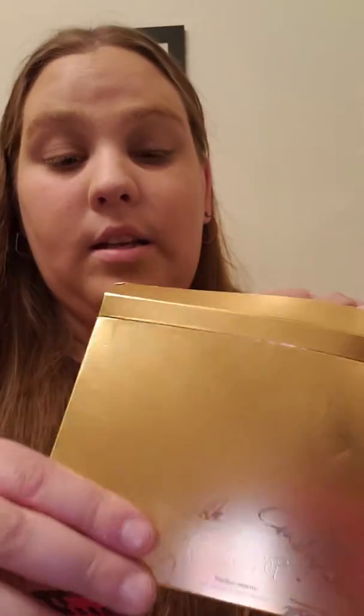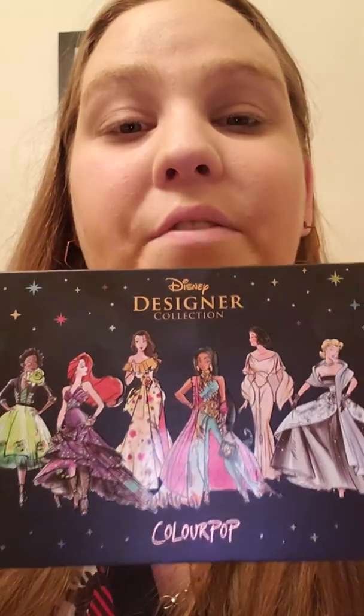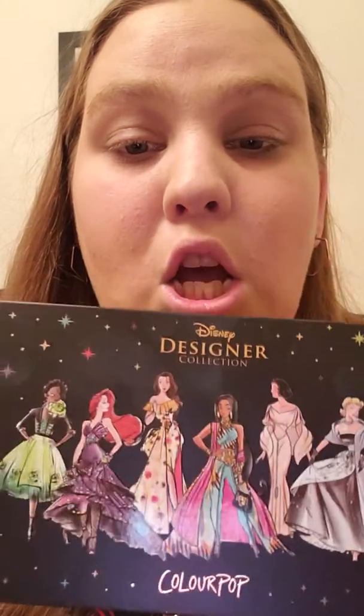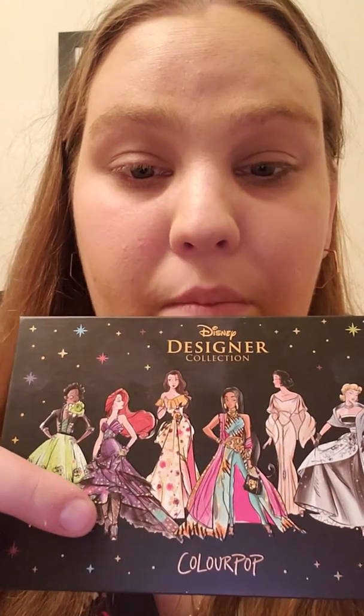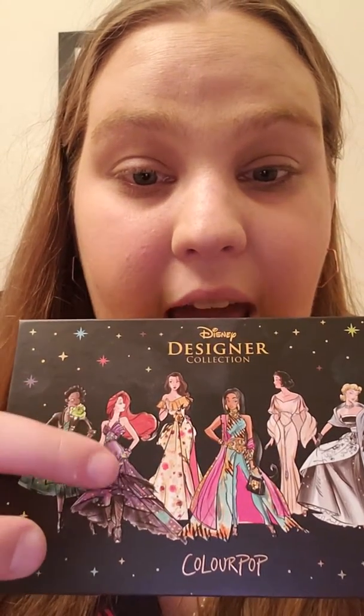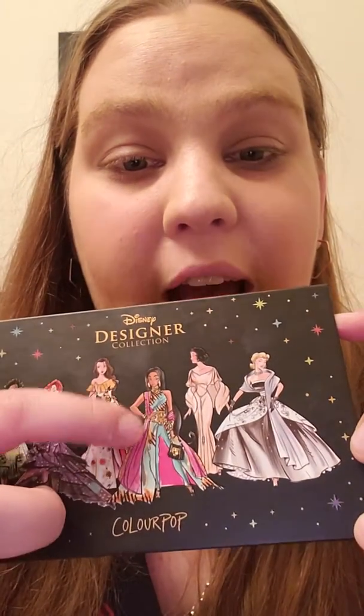That said, for what we got, it's super amazing and I am not complaining. This is the Disney Designer Collection by ColourPop featuring the Disney princesses. They've taken the Disney princesses and put a modern twist on them. We have Tiana, Ariel — which makes sense because Ariel is from 1989, giving her a very 80s look. Belle has a very 90s look, since Beauty and the Beast came out in 1991. Jasmine also has a funky 90s look.